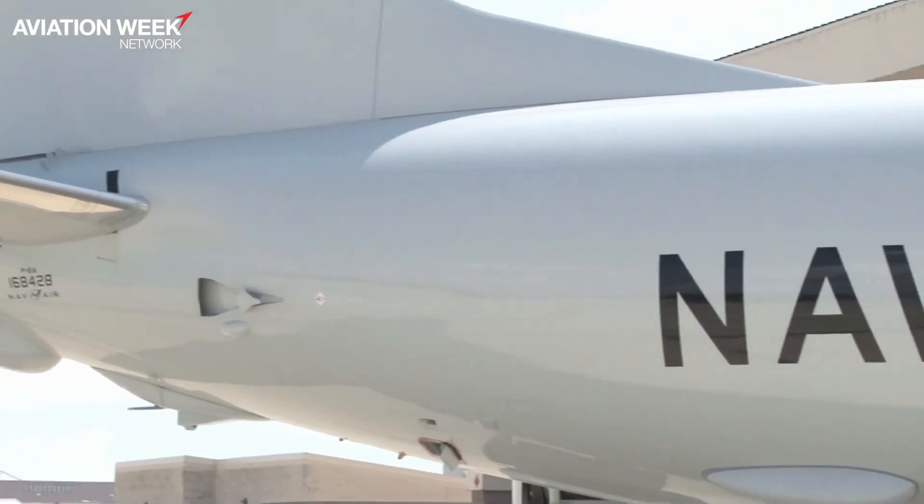This is an exciting time for the program. Could you please talk about international interests and the foreign military sales customers? We've been a cooperative program with Australia since 2009. That's going fantastic — they delivered seven of their 12 aircraft and actually met their IOC five months early. Our most recent customer is New Zealand, which signed on just a few days ago, and the United Kingdom signed on for nine aircraft. Norway is signed on for five, and we continue to have interest from a few other countries, so we think there'll be more to come.